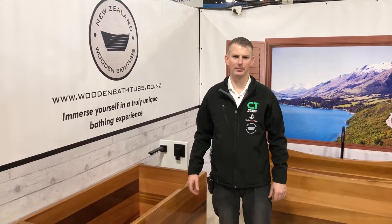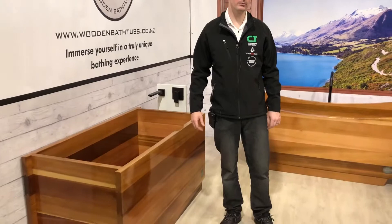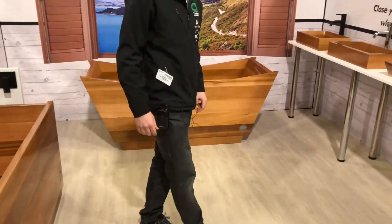Hello, Cameron here from New Zealand Wooden Bathtubs. Come and see us at the Auckland Home Show — we're here until Sunday. Come and see our products that we do.